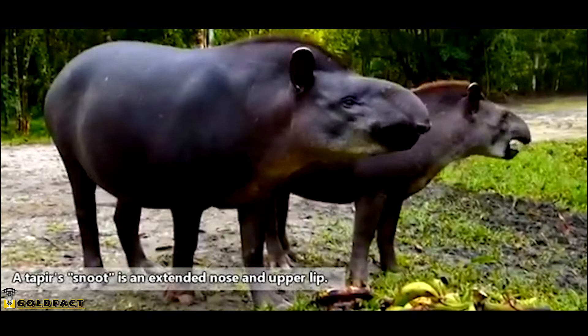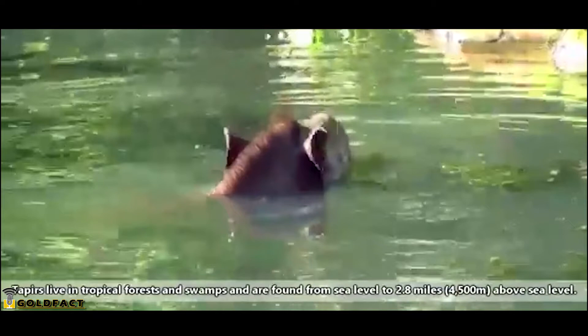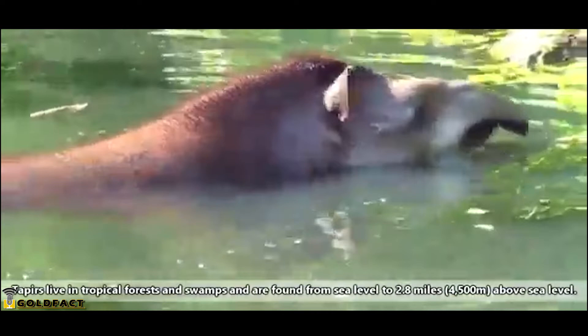Tapirs eat with their prehensile snoots and consume leaves, fresh sprouts, fruits, and more. They're more active during the night because they're not good at releasing heat, and thus avoid the hottest parts of the day. They will, however, lay in water to cool off. In fact, tapirs require a source of water in their habitats. Tapirs are excellent swimmers and will even head to water to run from predators, using their trunks like a snorkel.